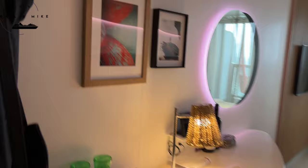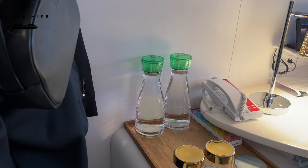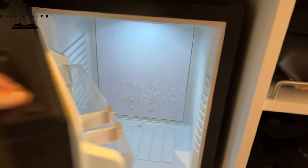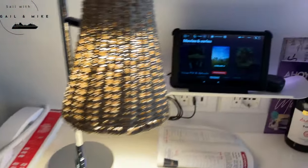Moving into the cabin, you've got hangers for your coats, and this is like the dressing area where they replenish with water or sparkling water each day — just let them know what you want. You've got glasses and a small fridge here. There are a couple of little cubby holes there as well.